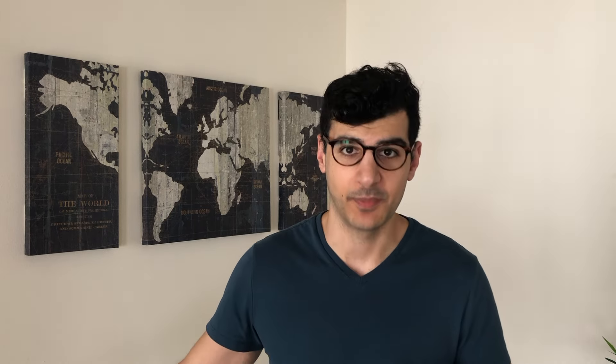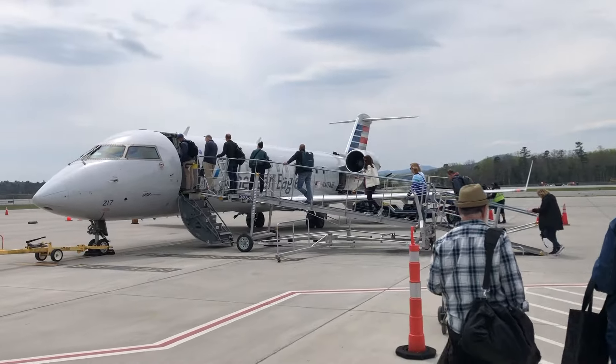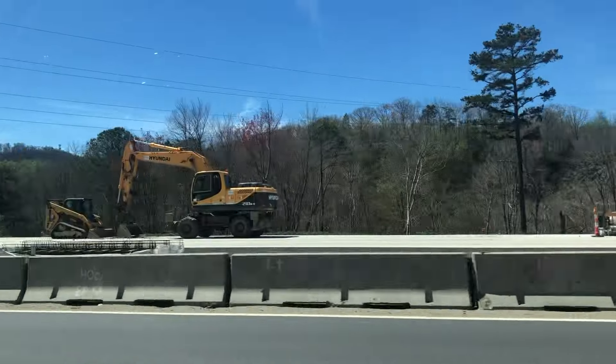I didn't just go on one short trip — I actually went on a few little trips over the last month. I went to Vancouver, Canada — so green. I went to Chicago on like the sixth tiniest passenger airplane you could possibly imagine. And then I also went to North Carolina.